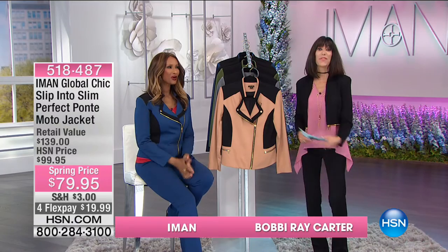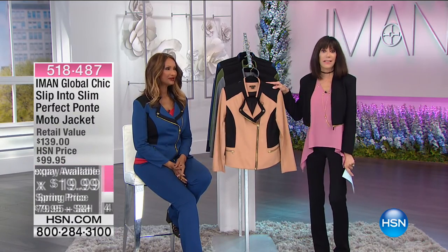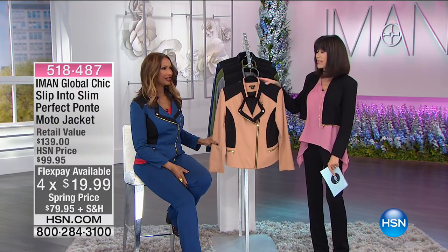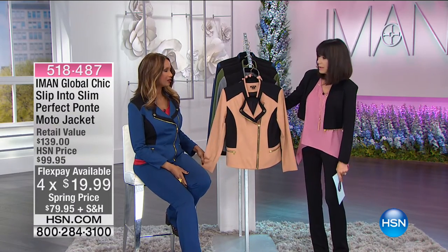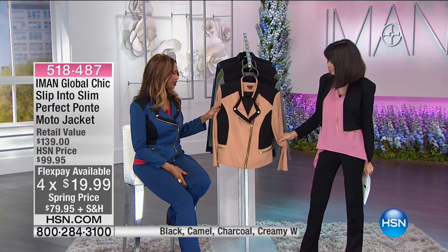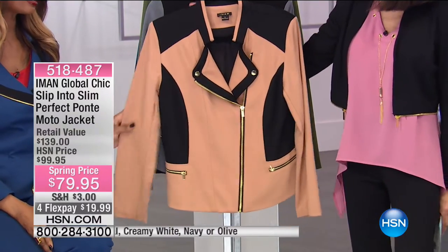It is our spring fashion edit, and what we're buying is that moto jacket. You've been seeing it, we've been raving about it, and Iman you're wearing it and it looks awesome. Most comfortable, chicest — the unexpected ponte moto. It's only $79.95.